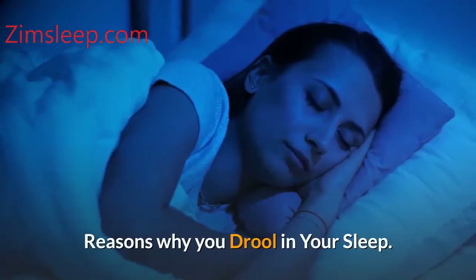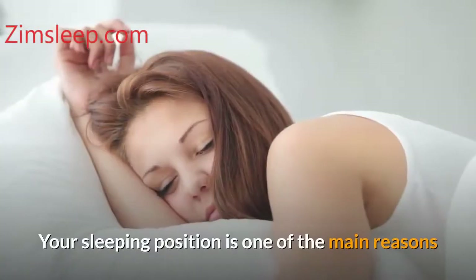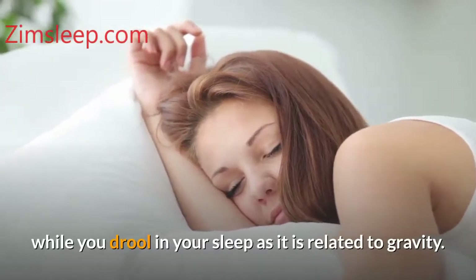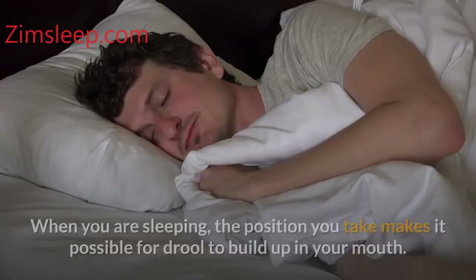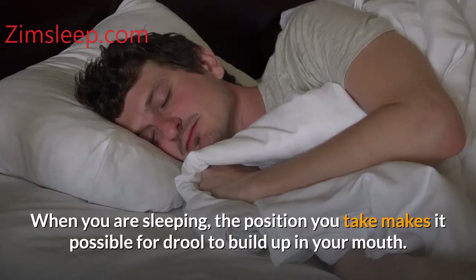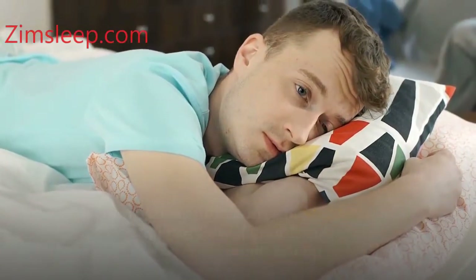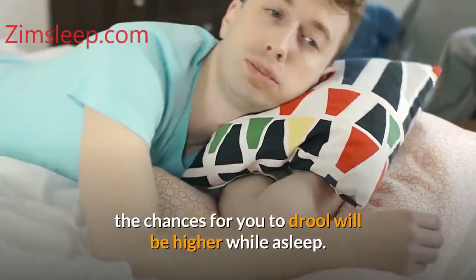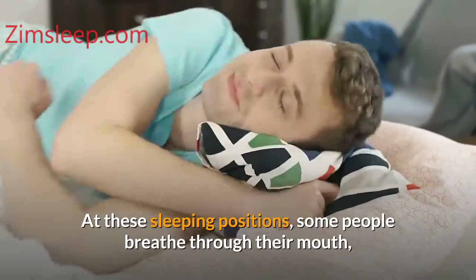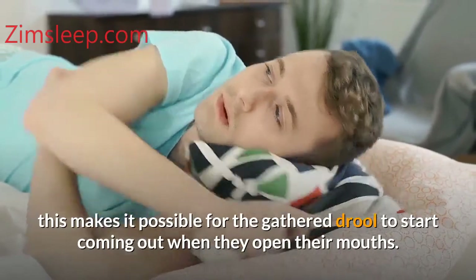Reasons why you drool in your sleep. Number one: your sleeping position. Your sleeping position is one of the main reasons why you drool in your sleep, as it is related to gravity. When you are sleeping, the position you take makes it possible for drool to build up in your mouth. When you lay down on your stomach or on your side, the chances of drooling are higher. At these sleeping positions, some people breathe through their mouth, which makes it possible for the gathered drool to start coming out when they open their mouths.